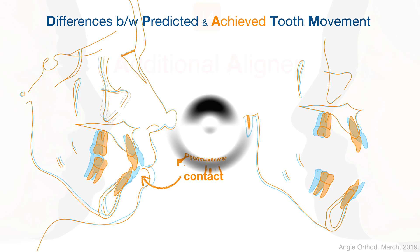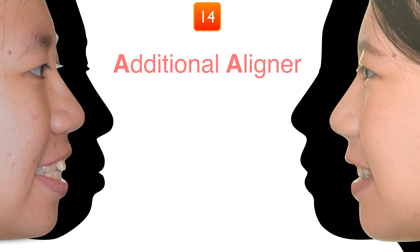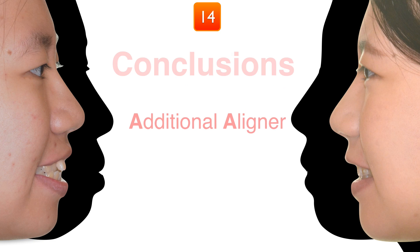Therefore, we need additional aligner treatment. Before we look at that, I want to tell you what we learned from this case so far.